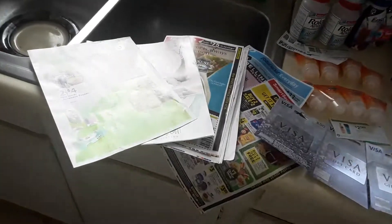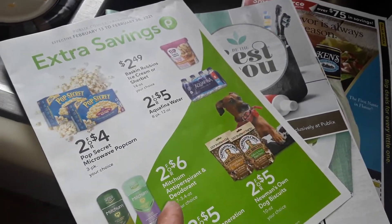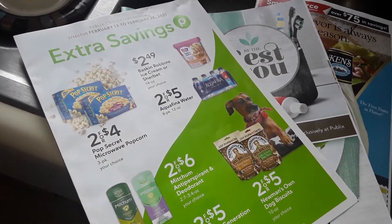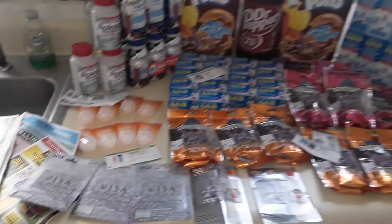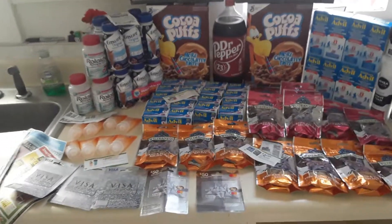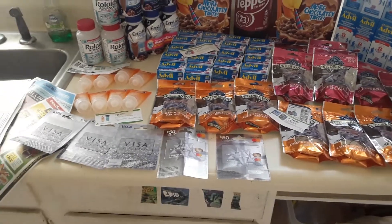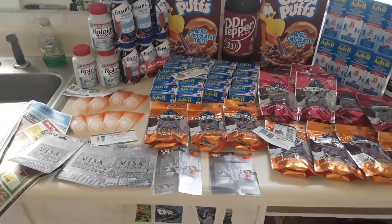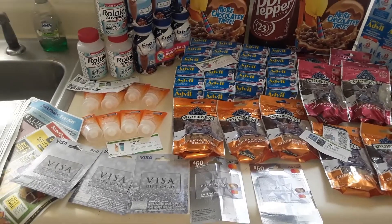These are mainly from today and yesterday. I did this in five transactions, and they're mainly from this book that came out today, and this book that came out a couple of weeks ago. Every transaction involved a gift card getting $10 off the total order with a digital coupon — you get that when you buy the MasterCard.